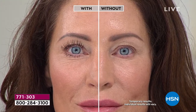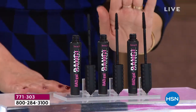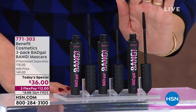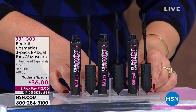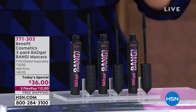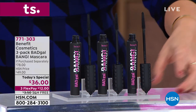Today you're getting three. Every 10 seconds in the US, Benefit sells one Bad Gal Bang for $26. We took it further for our fall beauty event — three full-size tubes, a $78 value, over half off retail. You're basically getting them not for $26 each but about $12 each — drugstore prices for the number one prestige mascara brand in the entire US.